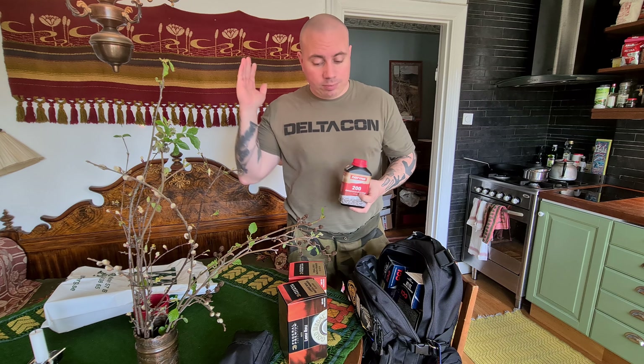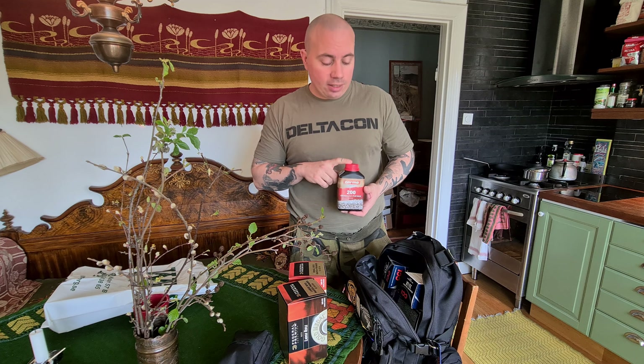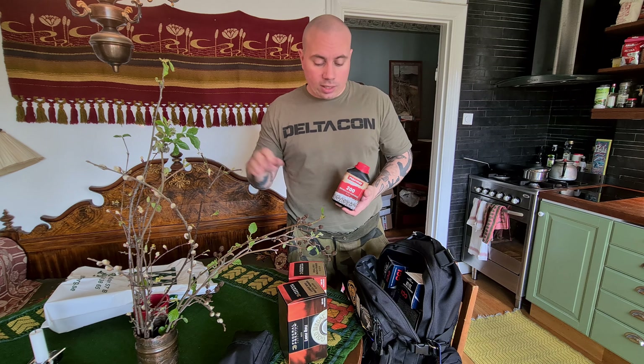I wanted to get Norma MRP because that's what I use for 6.5x55 — totally out of that. I tried to get Vihtavuori N340, which I use for .357 Magnum and 9x19 — totally out of that as well.